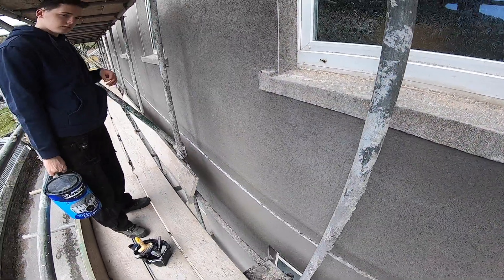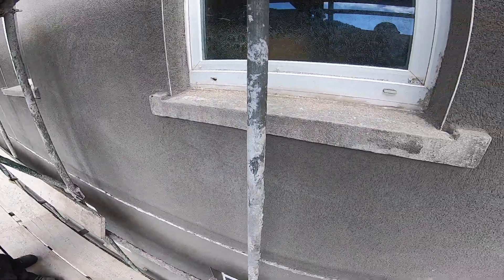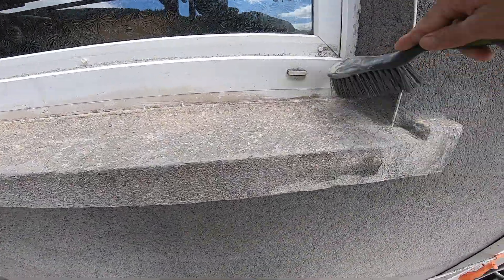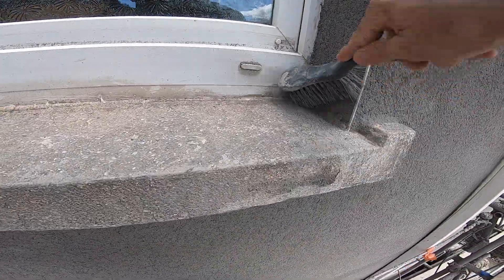We're back out here at the chapel today and we're going to do some work on the outside. They have finished the rendering on the side of the building and we still have scaffolding up. We've got this rendering done and we're going to try to paint these areas they couldn't get the rendering on, so we've got to brush all this dust off first.